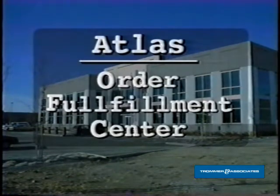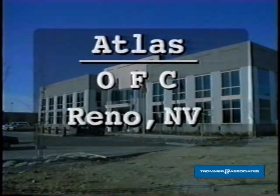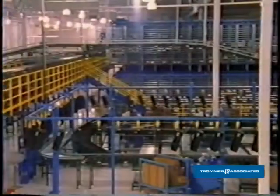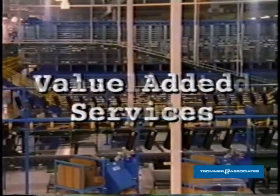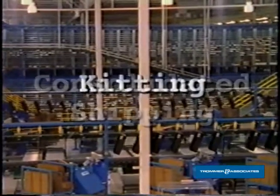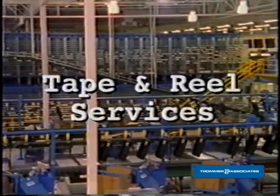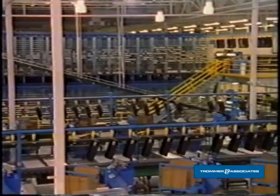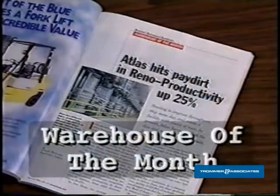The Atlas Order Fulfillment Center, also known as the OFC, is located in Reno, Nevada. The OFC offers warehousing, value-added services, consolidated shipping, kitting, semiconductor programming, and tape and reel services.